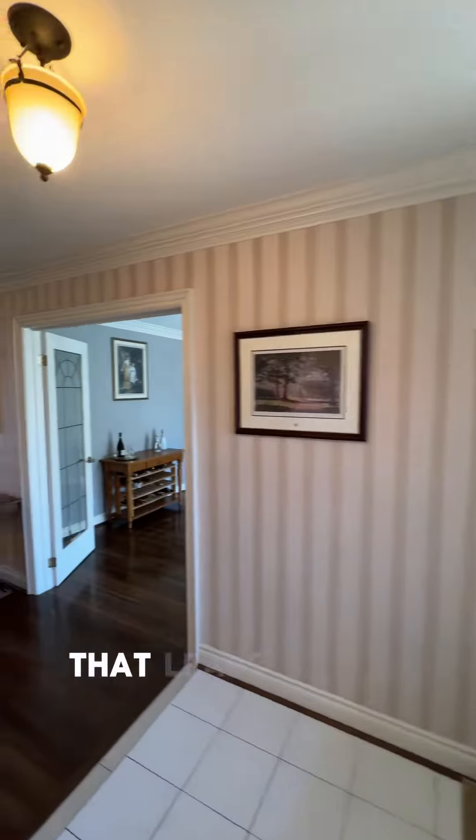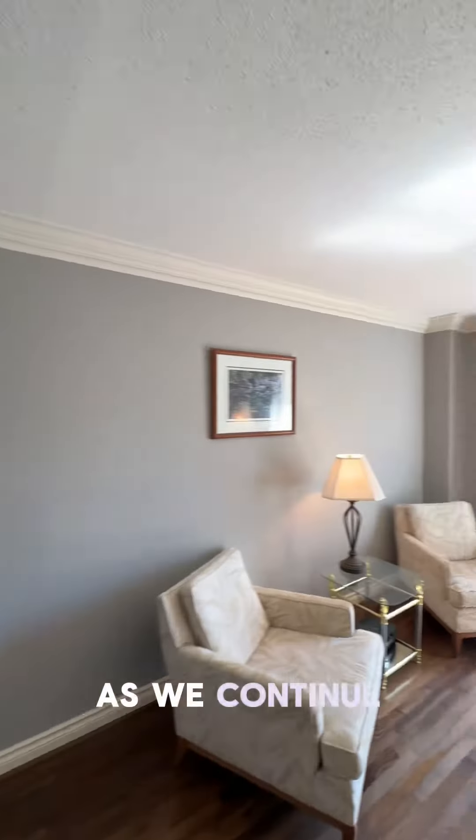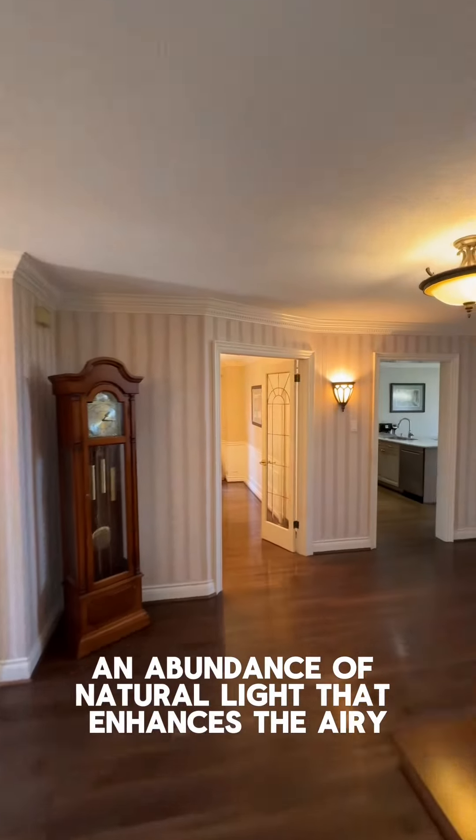As we enter, notice the thoughtful layout as we pass by the side entrance mudroom that leads to the fully finished basement, but we'll explore that a little bit later. As we continue, we move into the formal living room where we have an abundance of natural light that enhances the airy atmosphere.